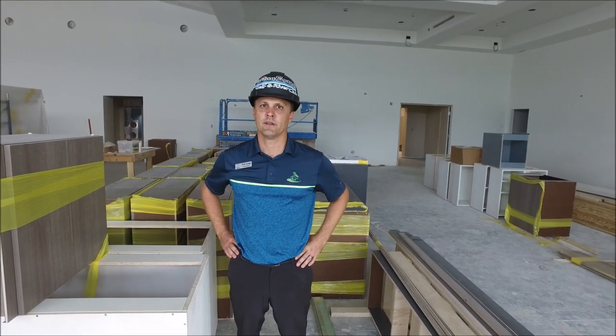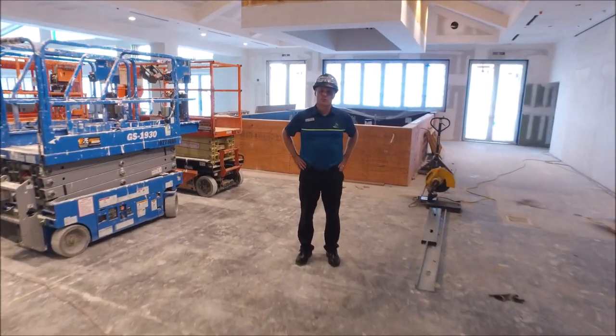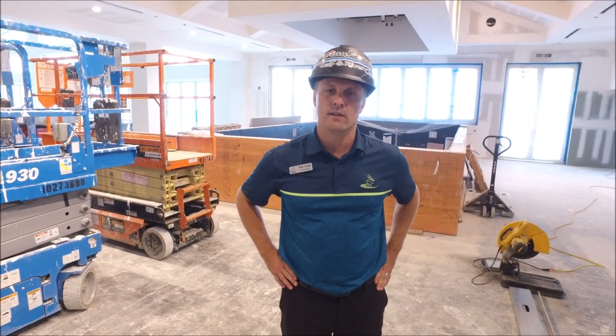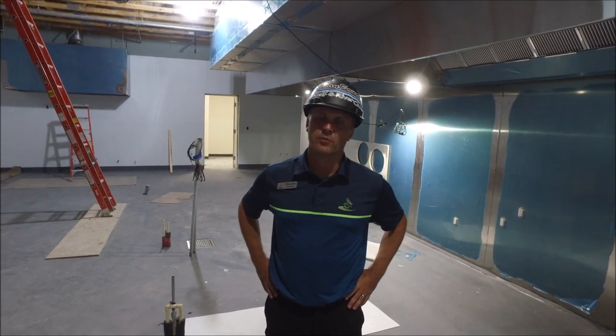We're located in the pub. You can see behind us they're starting to work on the bar — it's really a great focal feature. We're inside the main kitchen; they've completed the flooring for the main kitchen and the pavilion space and are doing some final touches.